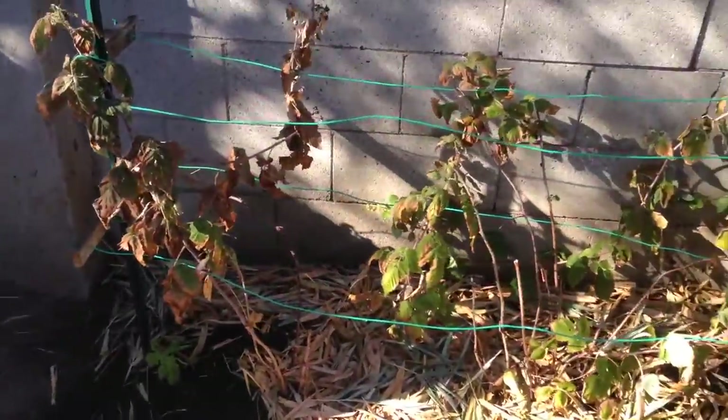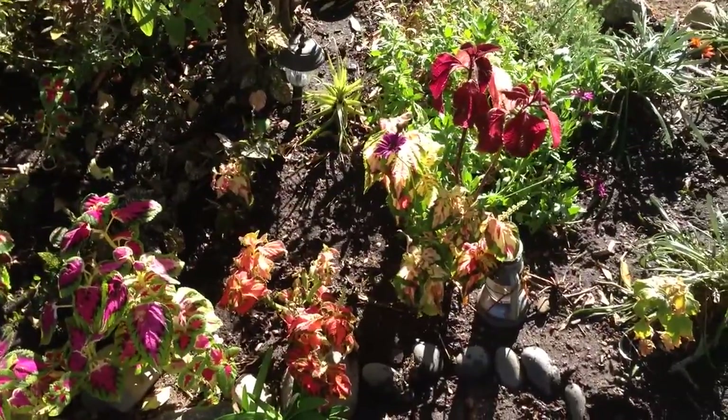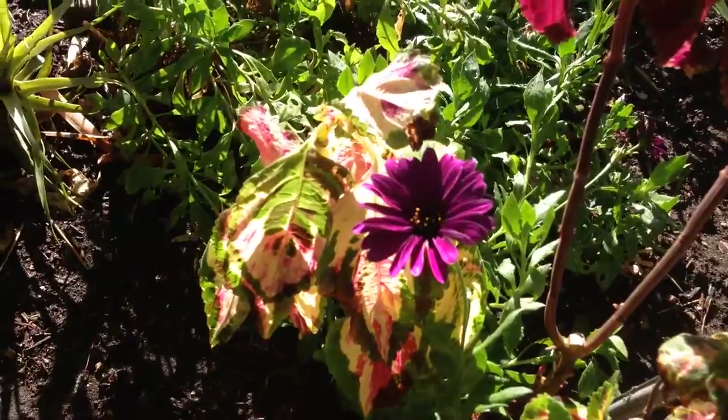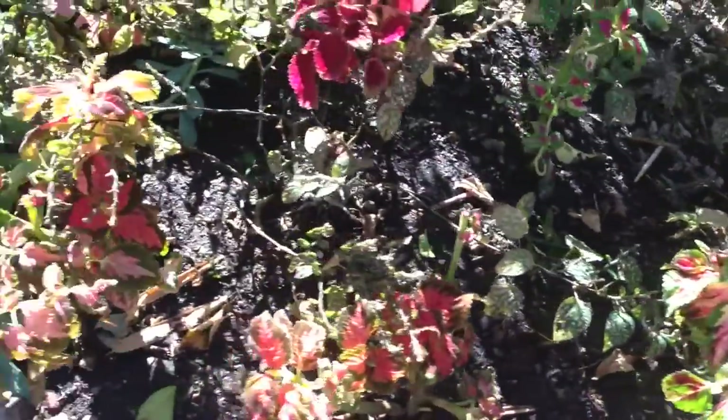Over here is the raspberry patch, which is looking pretty — well, not exactly raspberry season, so it's just hanging out. Over here these pretty guys kind of bolted and got weird and twiggy, so I cut them back. We'll see how they do.